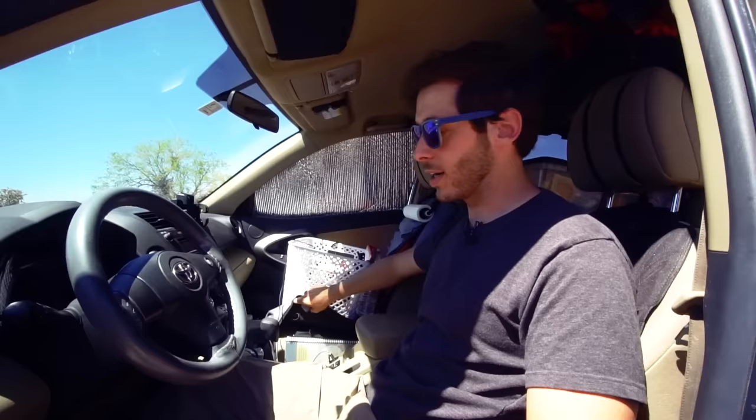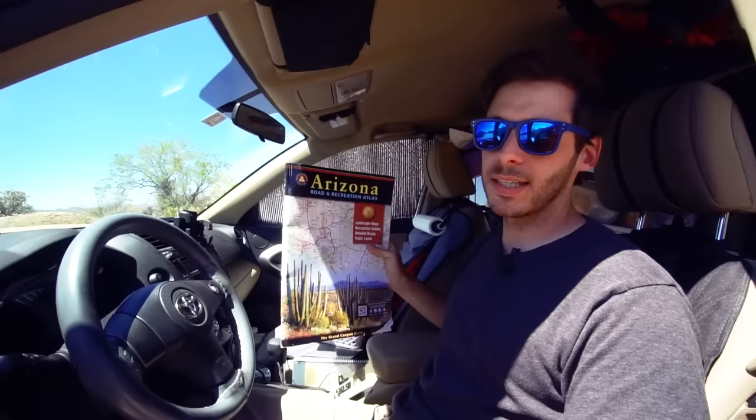I have a couple more state atlases and my laptop stored underneath the seat cover. I love these Benchmark state atlases — they're made for all the states in the western US and they're super helpful for finding a place to camp. They have BLM land boundary markers, private land boundary markers, Native American reservations, forest service land, national monuments, and national parks. I'd say 95% of the time I'm camping where no one else is camping. I love that — I look in my atlases, find BLM land or national forest land where there isn't anyone else around.